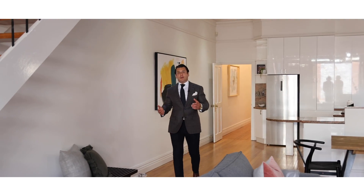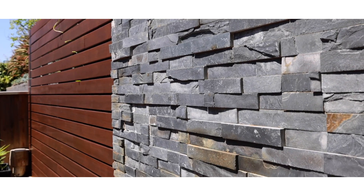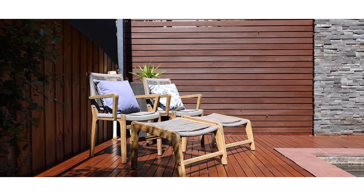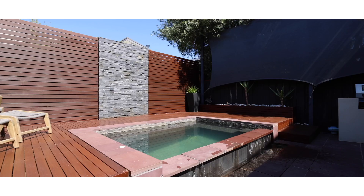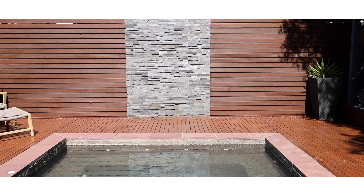There you go ladies and gentlemen, as I said, one of the best locations in Elwood. Cafes and restaurants on one side, beach on the other side. You step outside and you host your own barbecues, have a swim as well. I'm really excited to sell this property. Thank you so much. I'm Matthew Pilios from Marshawn.